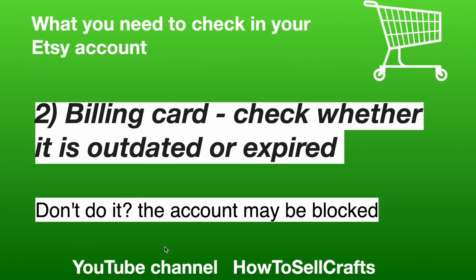Number 2: Billing card. Check whether it is outdated or expired. If you don't do it, the account may be blocked.